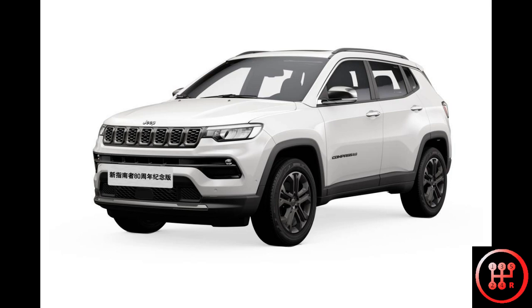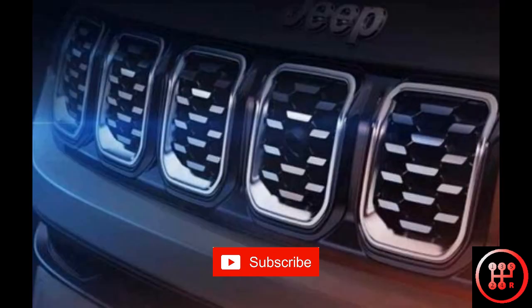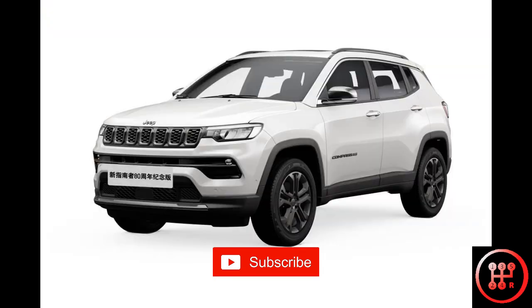The facelifted Jeep Compass has been revealed at the Guangzhou International Motor Show. On the front end, it gets slightly modified headlights, a honeycomb mesh on the grille, and an all-new front bumper.